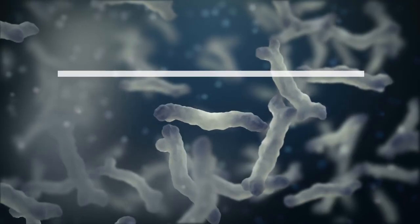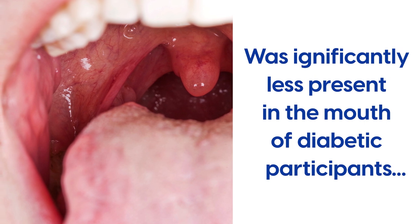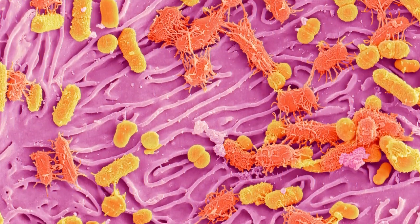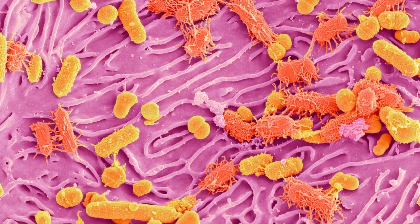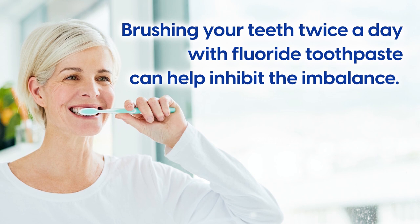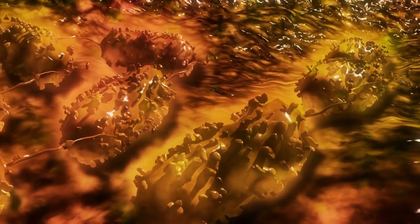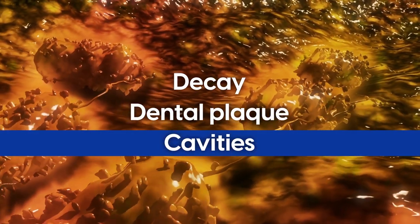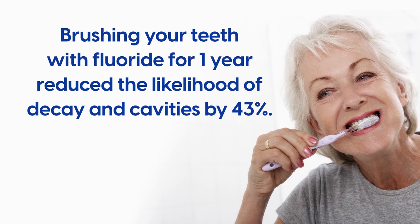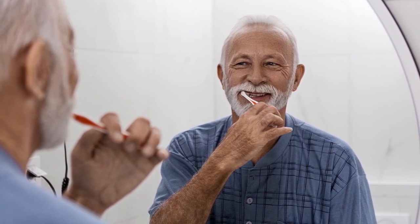A randomized study found that the phylum actinobacteria, an oral bacteria in charge of creating homeostasis, was significantly less present in the mouth of diabetic participants compared to non-diabetic obese participants. But while this implies that the oral microbiome is more likely to become unbalanced for diabetics, experts note that brushing your teeth twice a day with fluoride toothpaste can help inhibit the imbalance. Fluoride is a natural mineral that protects a tooth's enamel and fights harmful bacteria that cause decay, dental plaque, and cavities. A large study done in children found that brushing your teeth with fluoride for one year reduced the likelihood of decay and cavities by 43%.